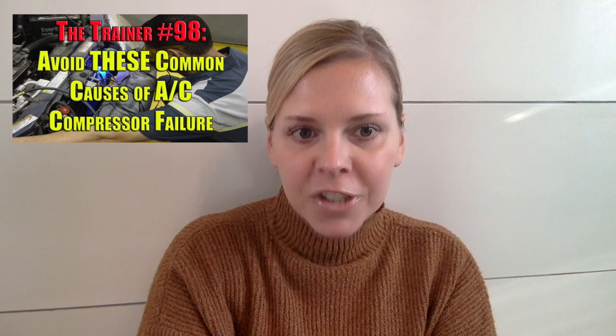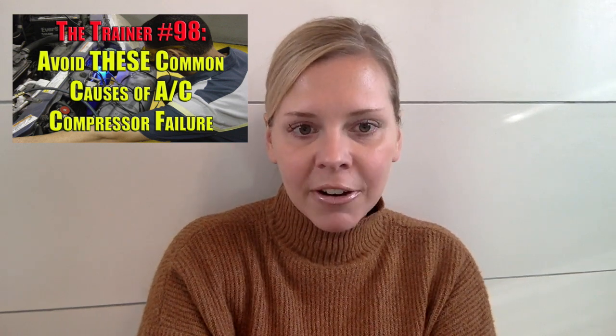Our MotorAge readers will definitely want to check out this month's edition of The Trainer, in which Director of Training Pete Meyer lays out common causes of AC compressor failure. Replacing a compressor is a relatively straightforward task, but if you don't pay attention to these key areas, you'll be doing it again much sooner than you, or even worse your customers, would like.